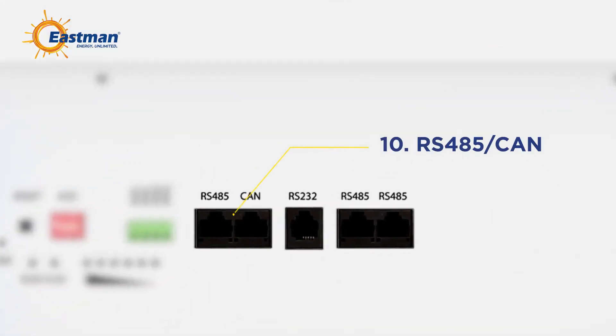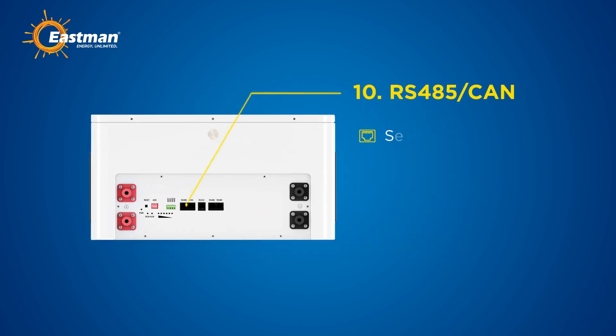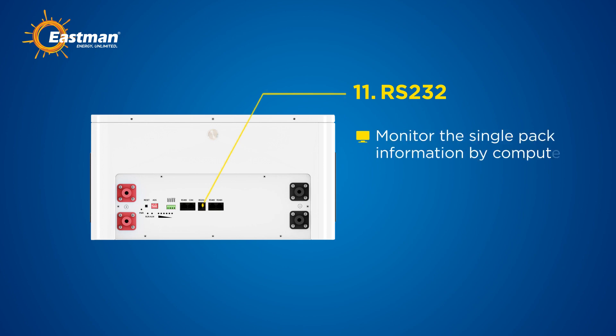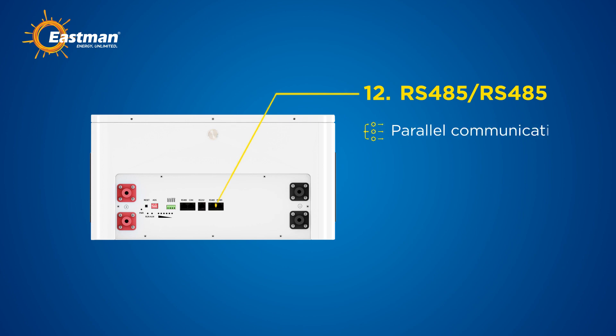Tenth, the battery is equipped with RS485 and CAN interfaces, allowing seamless communication with the inverter. Through these interfaces, the inverter can monitor a wide range of battery parameters in real time. Eleventh, via RS232, it can monitor single pack information by computer.